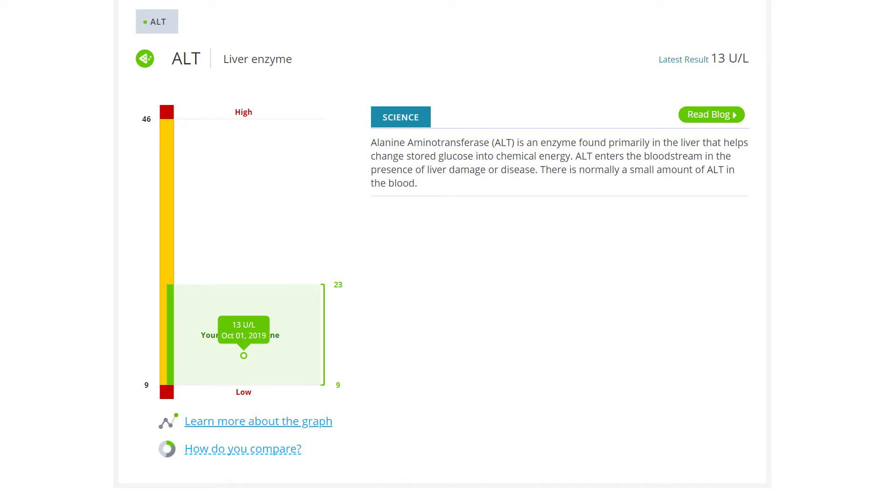Lastly, they look at ALT, or alanine aminotransferase — that's another one I'd never heard of. ALT is a liver enzyme that helps change stored glucose into chemical energy, apparently. Mine was 13 units per liter, and since my optimum range was between 9 and 23 units per liter, I was in the sweet spot.